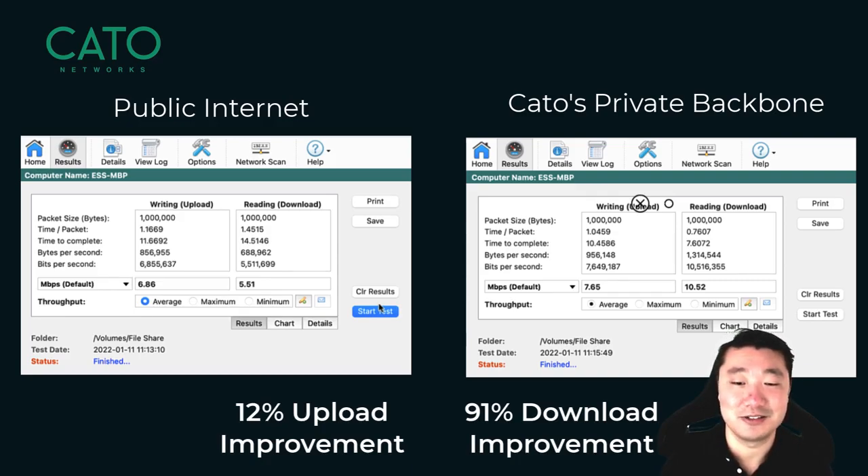If we compare these results side by side, we'll see that connecting to Cato led to a 12% improvement in upload and a whopping 91% improvement in download. I personally don't know of any other SASE platform that offers full LAN optimization and a global private backbone. This makes Cato a better, lower-cost alternative to MPLS. Thank you so much for watching and see you next time!